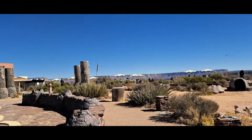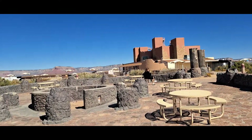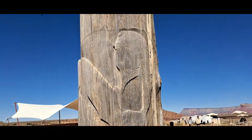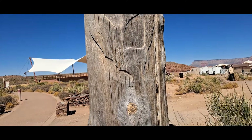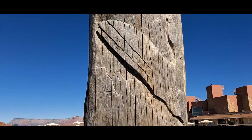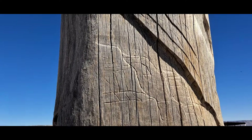This is Eagle Point at the Grand Canyon. This is where the skywalk is. That's what it looks like. Check out these carvings put into this wood here. That's pretty nice. It's almost like it needs a little color. I guess that's supposed to be mountains.